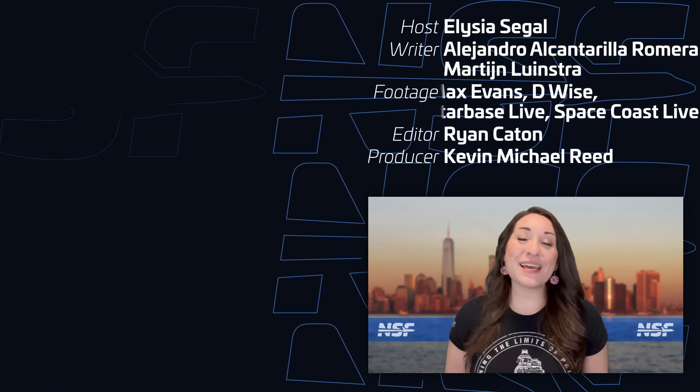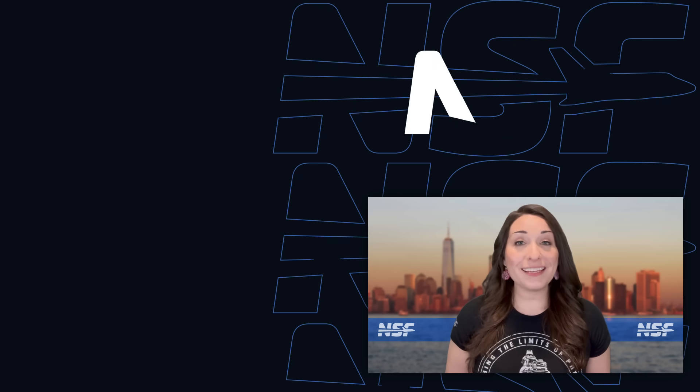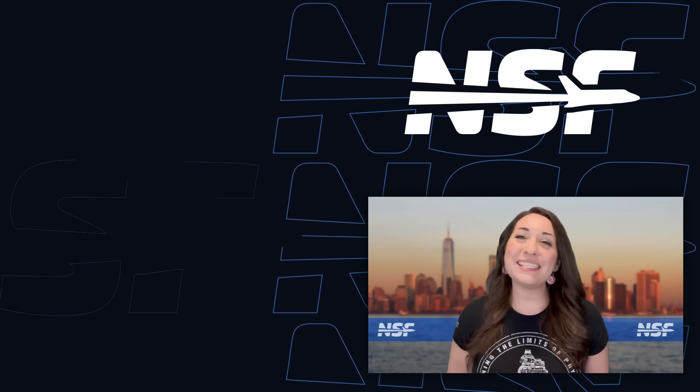And that's your weekly update of Spaceflight News! I'm Alicia Siegel for NSF, and I'll see you all again next week to recap This Week in Spaceflight!